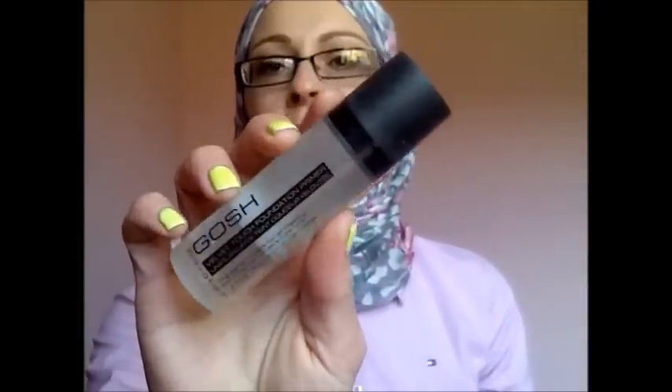For makeup, I've got the GOSH Velvet Touch foundation primer — love this especially for spring and summer when you get a bit sweaty. And then the Rimmel Wake Me Up foundation, which I've gone through so many bottles of. I love it — it gives you that really nice dewy, glowy kind of look.